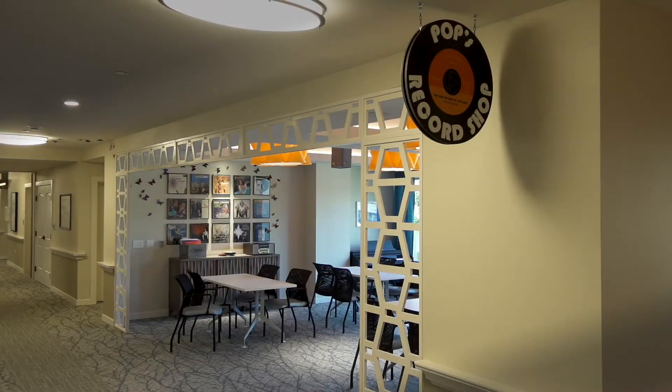This is Pop's Record Shop, filled with some of the world's greatest technology.